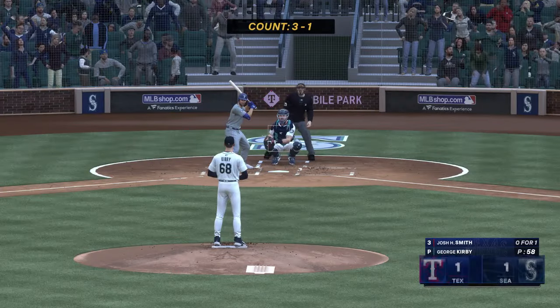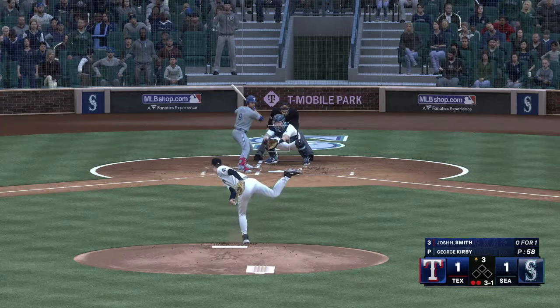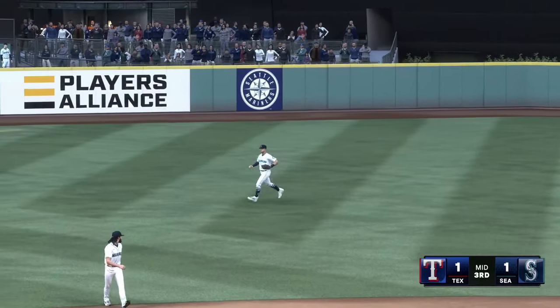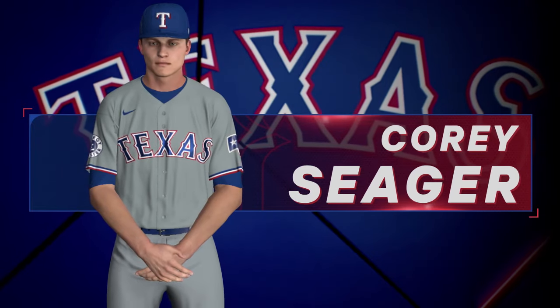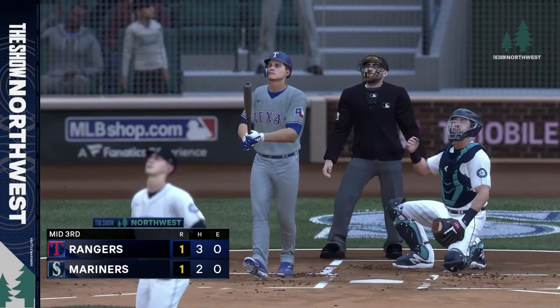Now the third baseman Josh Smith — two down, nobody on. That one lifted in the air to center field, Rodriguez racing over to make the catch. Rangers pick up a run here on the solo home run — all even at one apiece. You're dialed in to The Show.